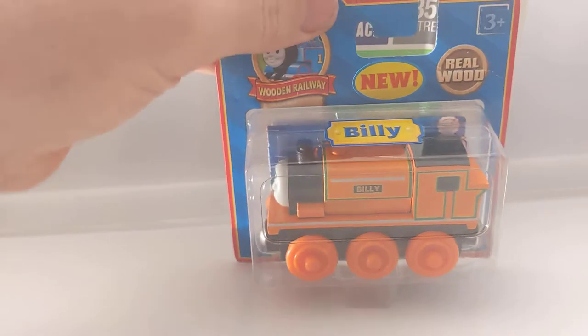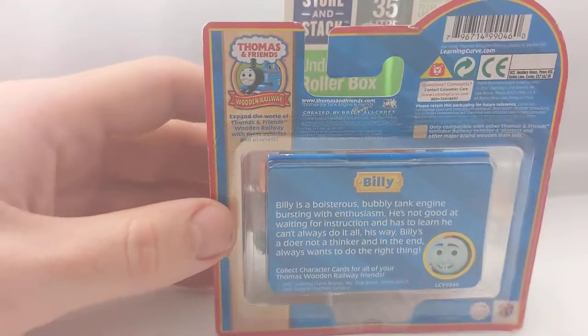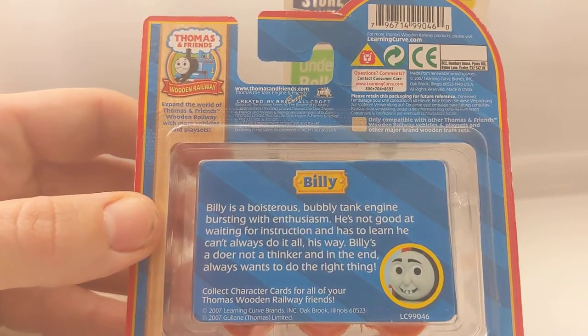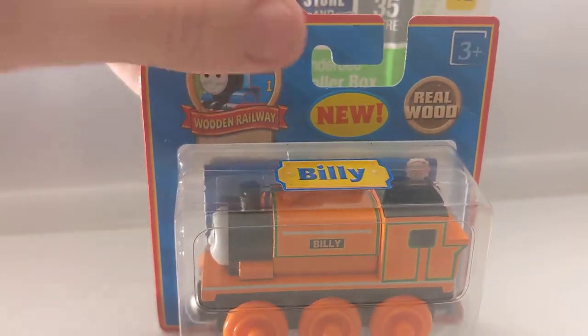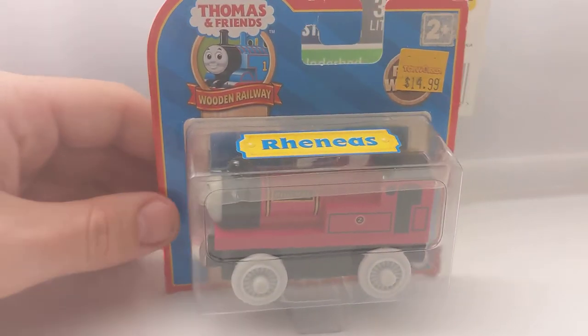First item we'll have a look at today will be boxed Billy. He's a nice one, he's a very cool train. It's not hard to find him boxed but they're not very common. He's from 2007. I love the color in it - not much else to say about that really.